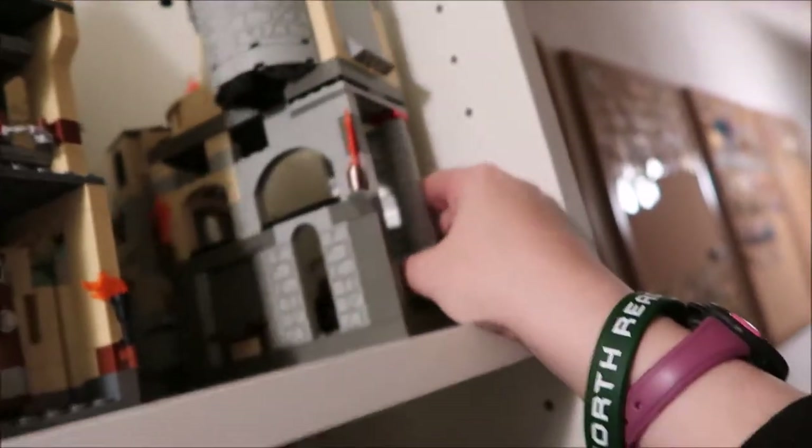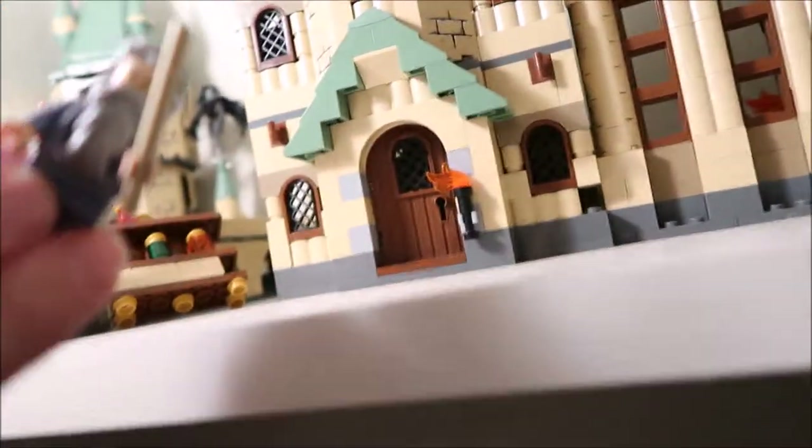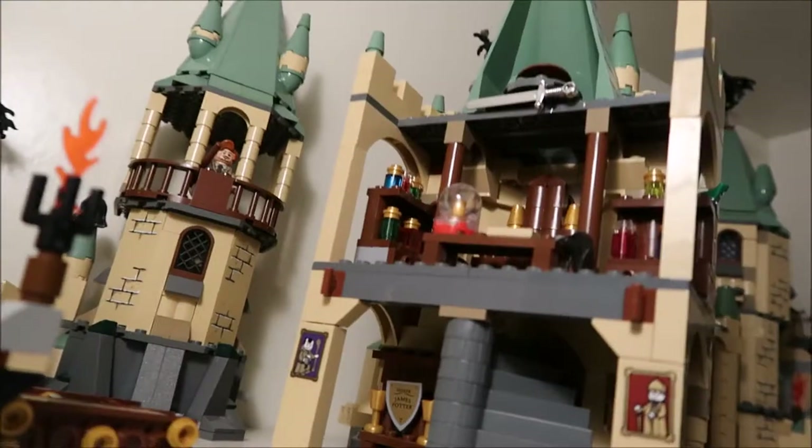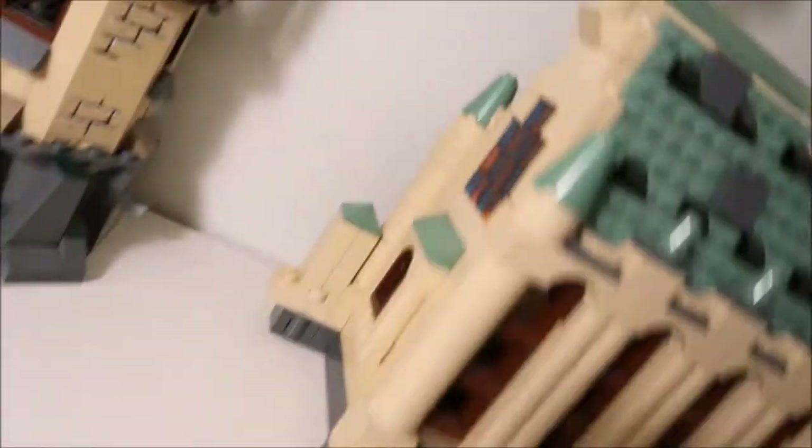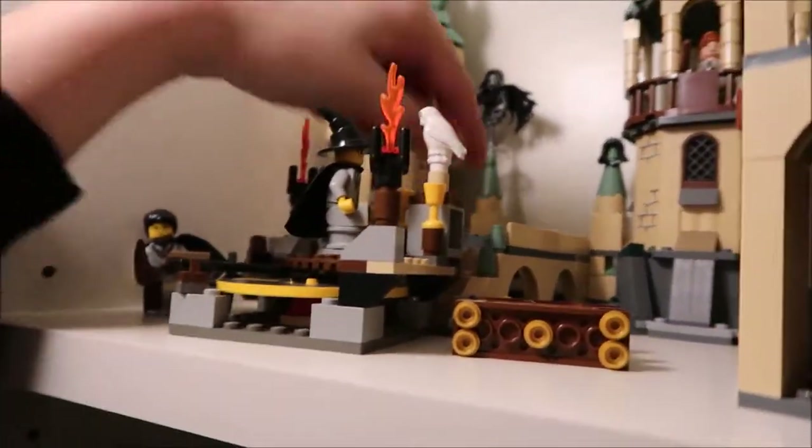Up here, this is the older set of Hogwarts, and then you have this newer one. So if you look through here — let me move these — here's Dumbledore, and here's his office. If you turn this around, it's not attached anymore. You got Dumbledore's office, and then from that you can turn over to the dining hall. It's got the stained glass window and comes around the back where it sticks out with tables and stuff. And then this last one just has potions and this trap door and different things like that.